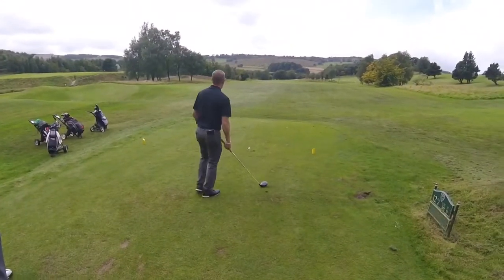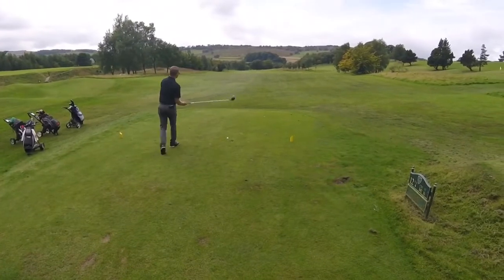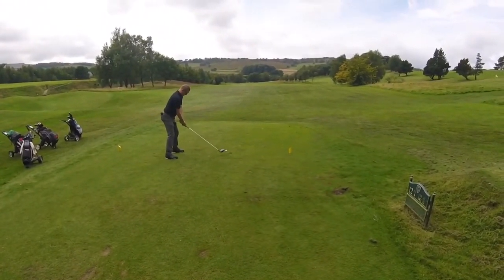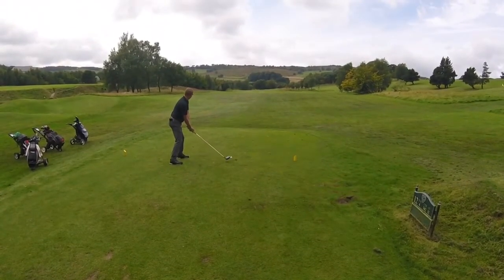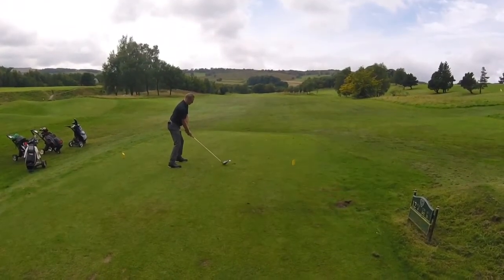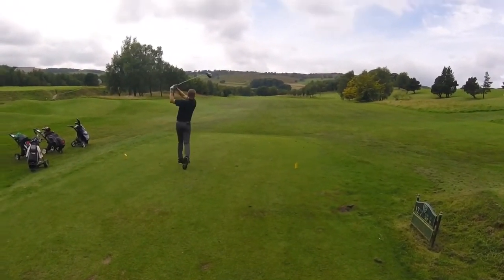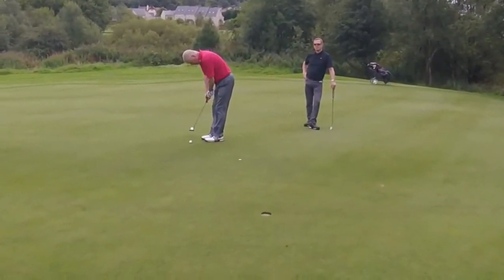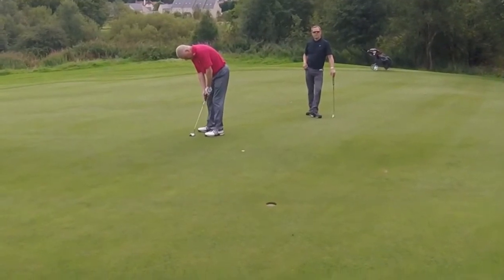We've gone back 2 up, just made a birdie on that one. This is 12, 340 yards, stroke 11. Shots for Billy and Ian. Yeah that's good. He's got this for a 3, net 2. Let's go back to 1. Hopefully shot in. Oh that's unlucky. Ok pick it up.